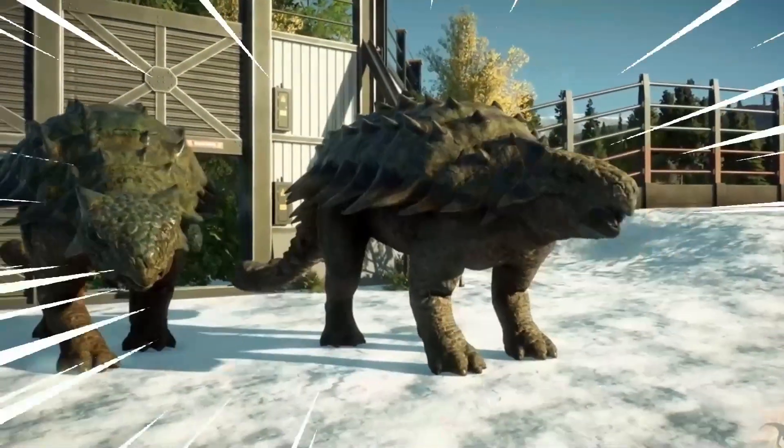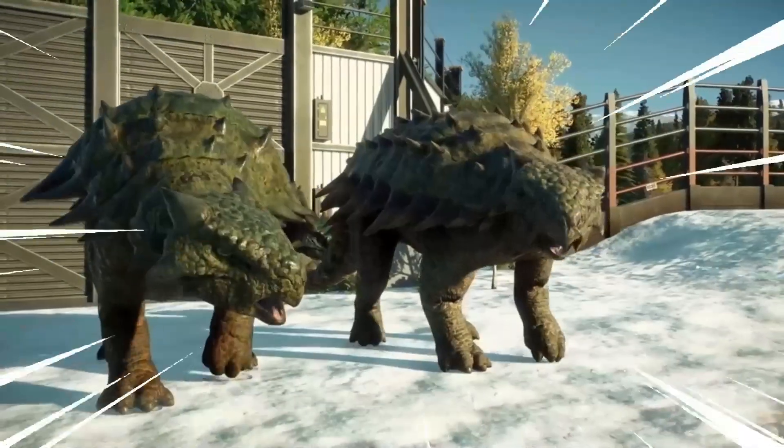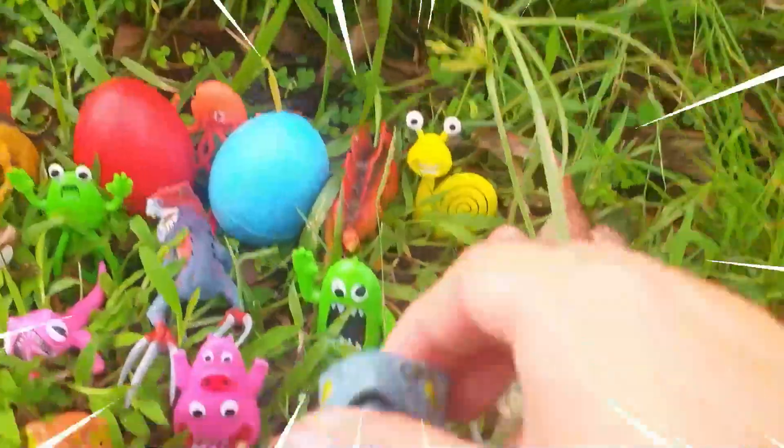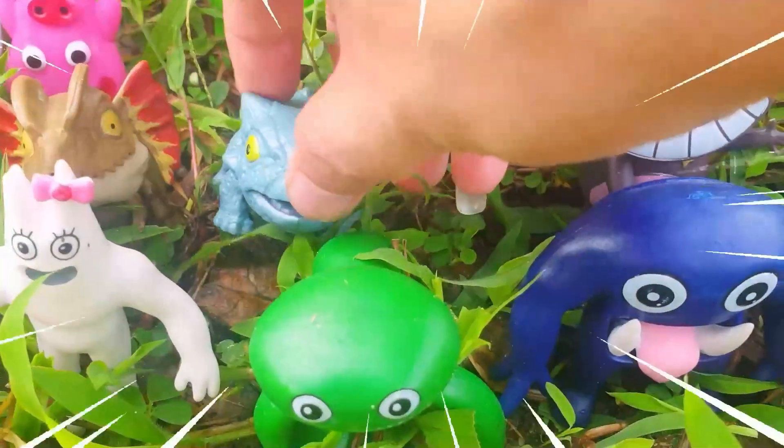It had a low-slung, robust body with a wide, broad skull and a short, thick neck. Its legs were sturdy and ended in hoof-like toes, indicating its slow but steady movement on the forest floor.